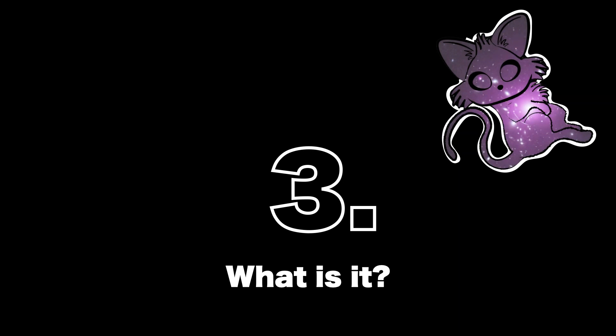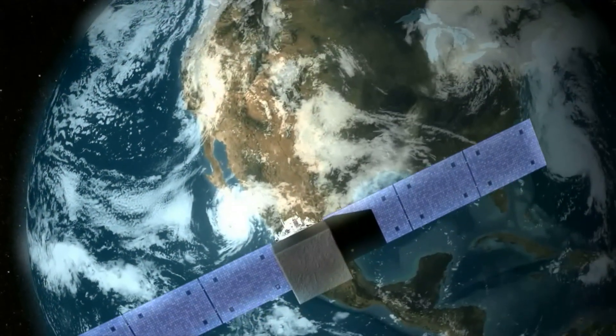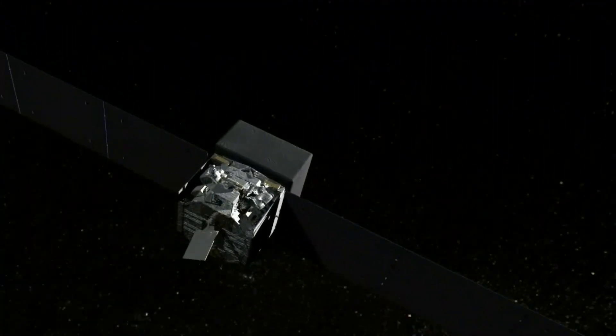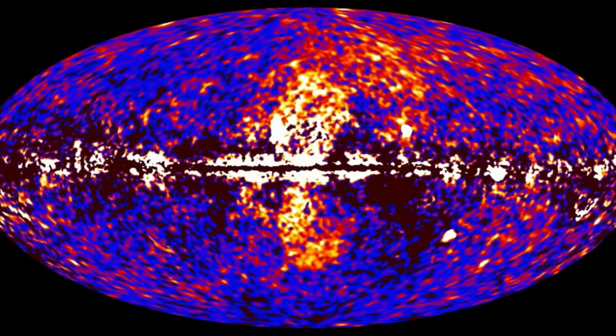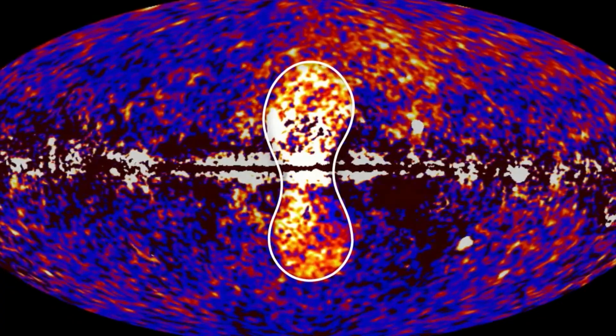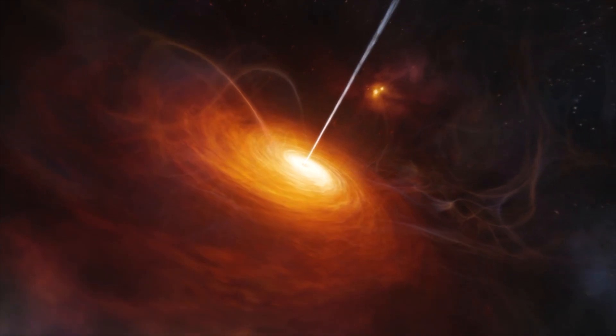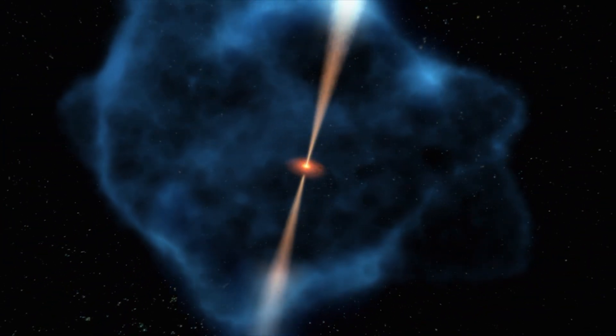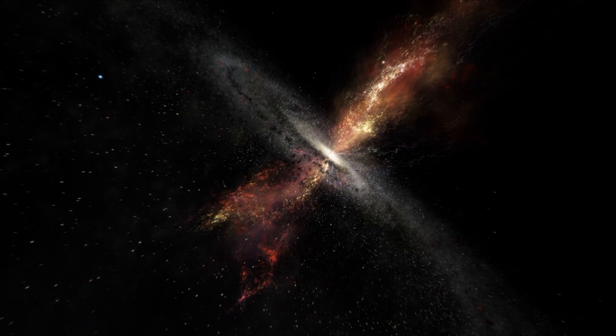These soft X-ray emitting bubbles extend approximately 14 kiloparsecs above and below the galactic centre. And strangely, they line up with the Fermi bubbles. In 2010, the Fermi Large Area Telescope discovered giant bubble structures emitting gamma rays that extend above and below the Milky Way disk, called Fermi bubbles. The origin of these gamma rays is still uncertain, but it's likely relating to activity around our galaxy's central black hole several million years ago. It must have feasted on some enormous amount of gas and dust. Alternatively, the bubble could be powered by a burst of star formation.